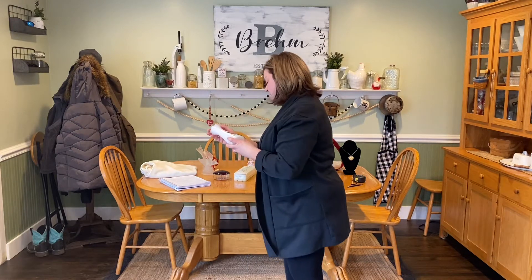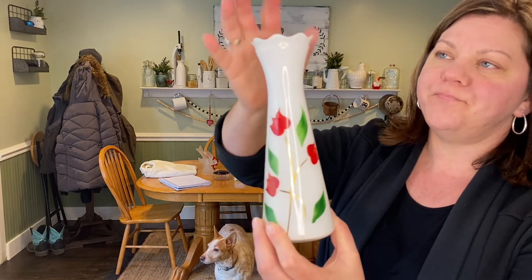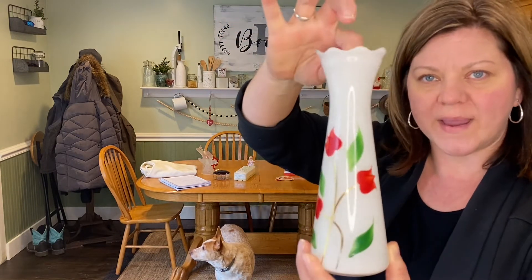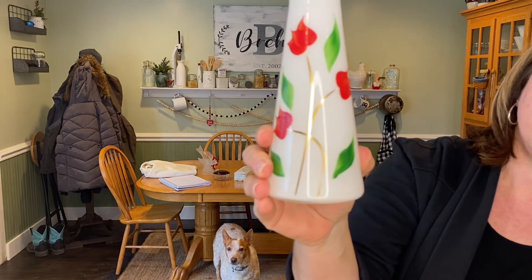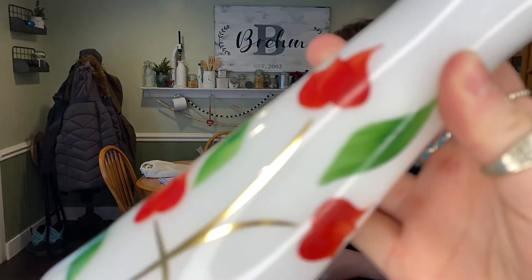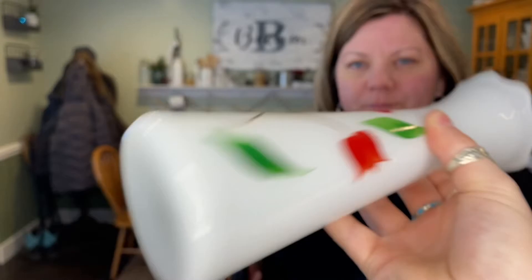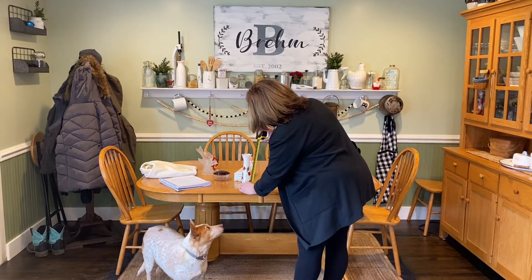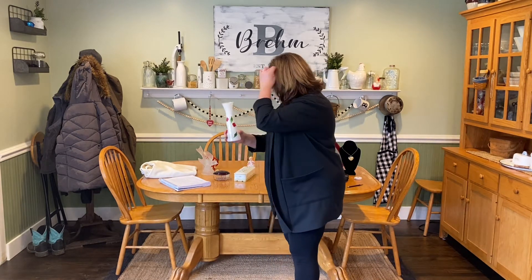We have a vase today — a Bartlett-Collins vase. It's almost like a reverse painted piece where the white is painted on the inside, and then on the outside are hand-painted roses. It measures nine inches, and we'll be asking $12.